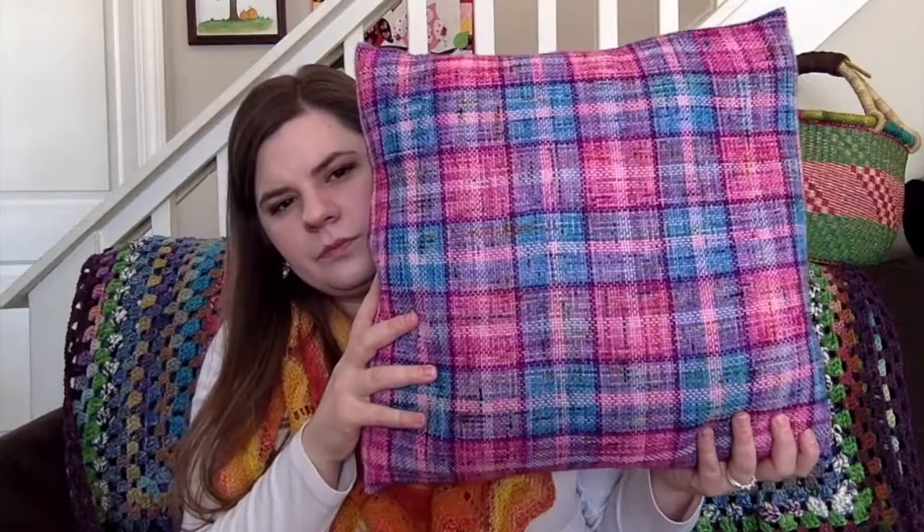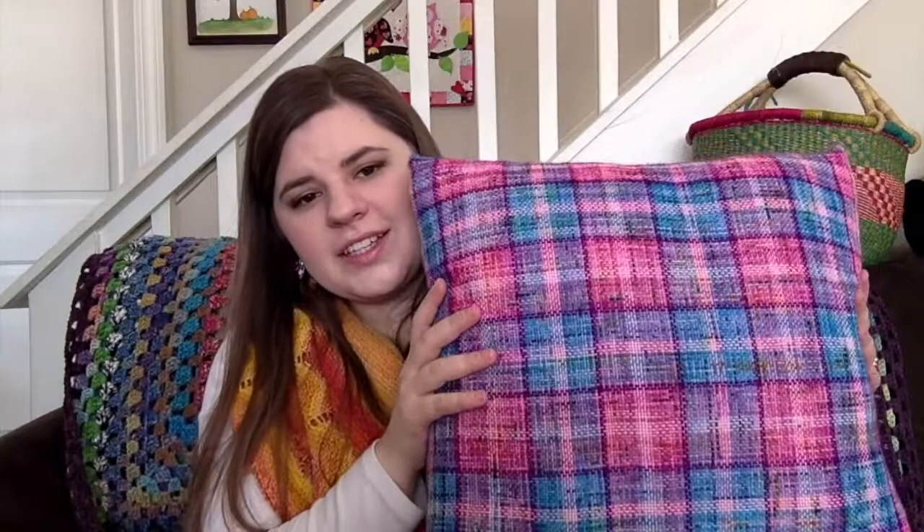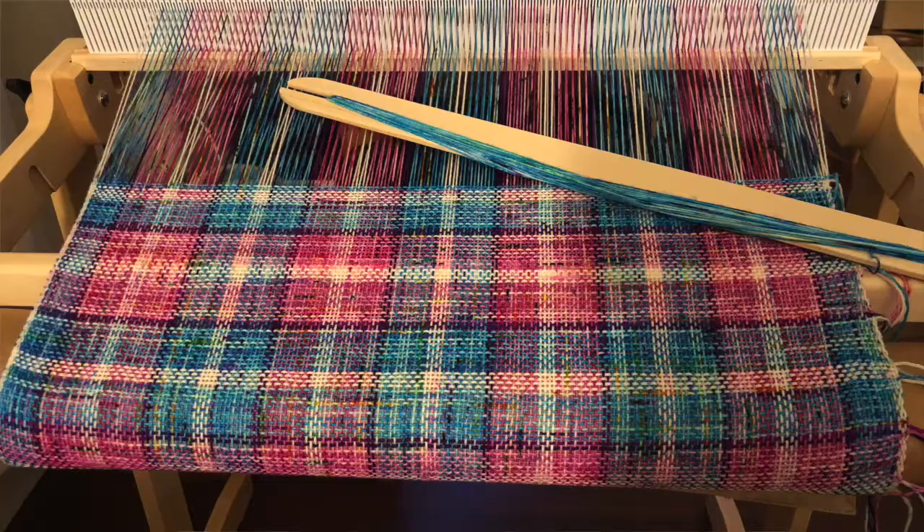On to weaving — I finished my woven fabric. This is the second project I've ever made, and I sewed it into a pillow. This is the back side — it's an envelope style pillow, so it's not permanently attached. I can take the cover on or off. I could have put buttons, but I actually think it's cute. This is my second weaving project, my first time weaving plaid.